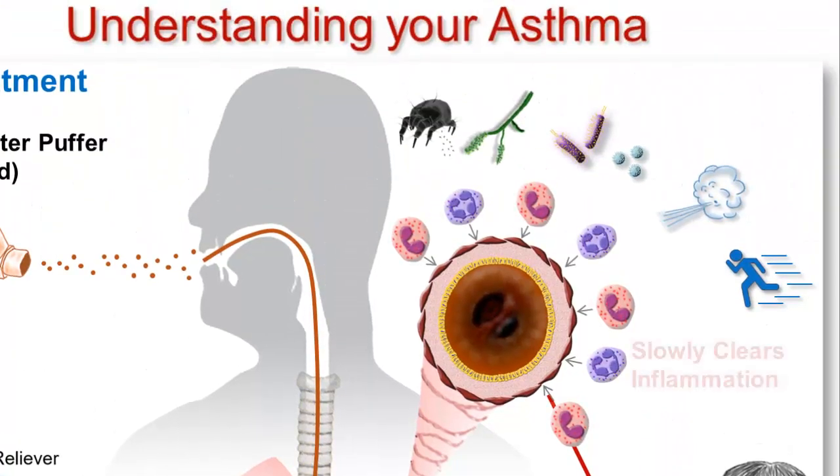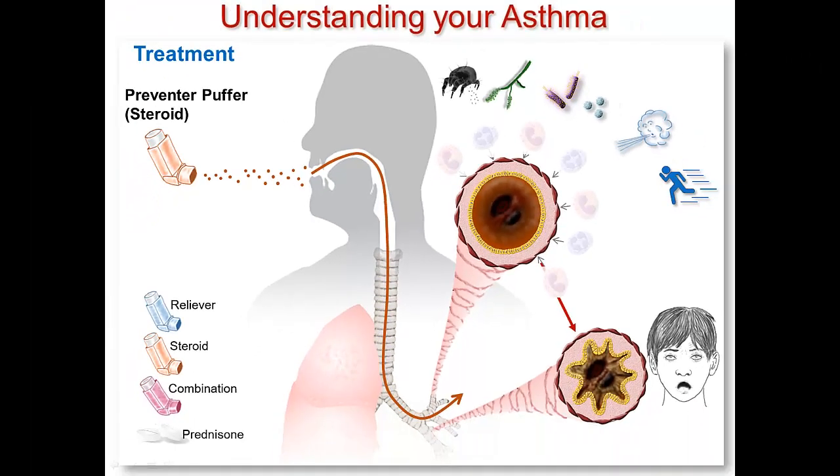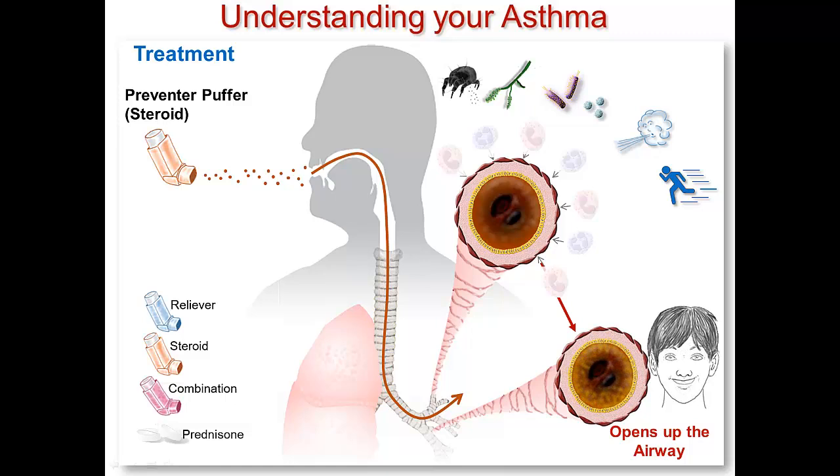What the steroid puffer does do is gradually clear some of the inflammatory cells from the lining of your airways. If you are just starting your treatment with your steroid puffer, it might take up to two weeks for it to work as well as it can and clear the inflammation. When the inflammation has cleared, there should be less chemicals around to make your smooth muscles contract, and your airways should be wide open more of the time. What most people notice is that when they have taken their steroid puffer for a few weeks, they don't have to use as much of their reliever puffer.